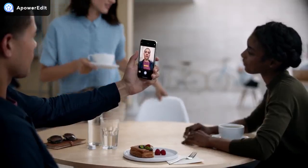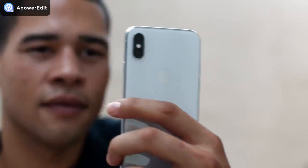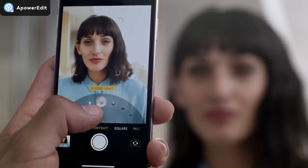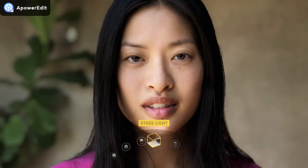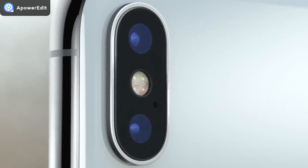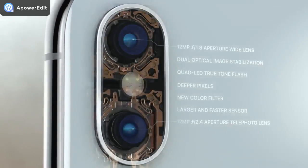Both the front and rear-facing cameras now have portrait mode. And for the first time, you can actually define the light in a scene. Based on fundamental photographic principles, portrait lighting produces the effect of real studio lighting. On the back, the dual camera system is completely redesigned.